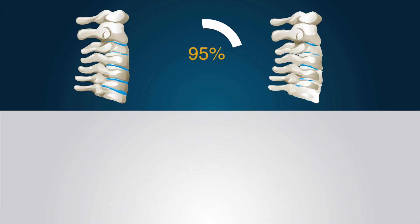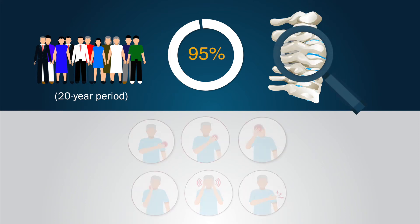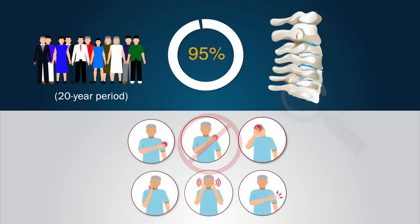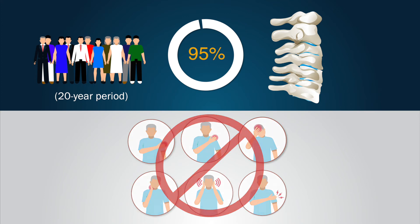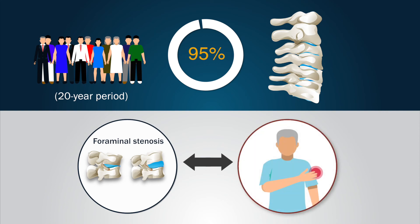Thus, despite a high rate of cervical disc degeneration being detected in all subjects over the 20-year period, analysis showed that these degenerative changes were not associated with the development of clinical symptoms, apart from the association noted between foraminal stenosis and upper limb pain.